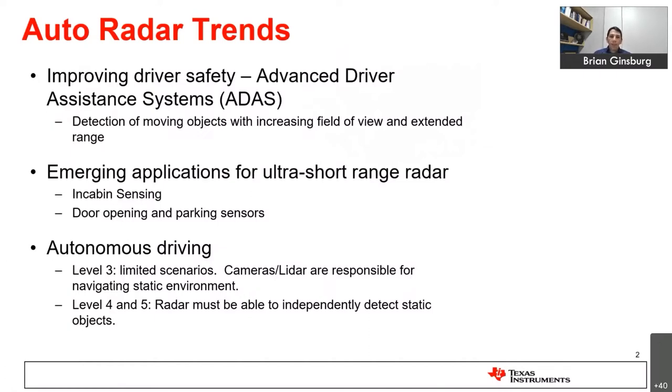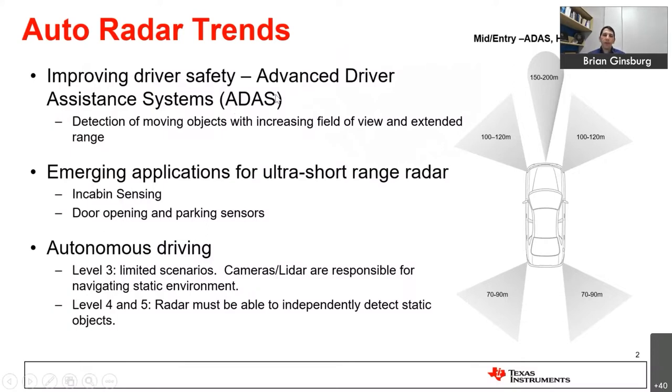If you look today, advanced driver assistance systems — where the radar is assisting the driver while the driver controls the vehicle — will typically have anywhere between one to five sensors around a vehicle. The radars here are primarily involved in detection of moving objects and were originally geared for highway driving. A lot of the specs were driven by highway driving in Europe, particularly in Germany, at very high speeds.